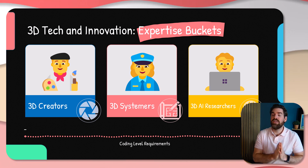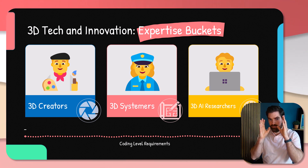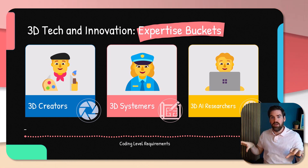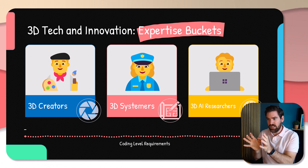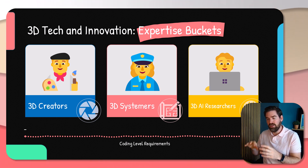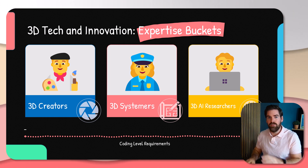If you want to be called a 3D expert, you need to master all three buckets. This can be done in parallel or linearly, depending on how you approach things. These buckets are separated and you will have intervention from one to the other, but they can be followed in various ways.